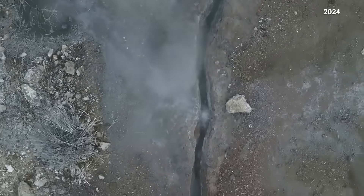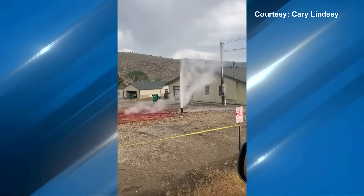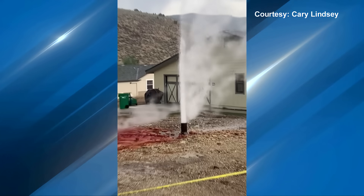Last year we showed you the mineral-rich water percolating, but a few weeks ago it was ejecting water about 30 feet high — to the height of a telephone pole — and then you would get bursts that would go another 10 to 15 feet.